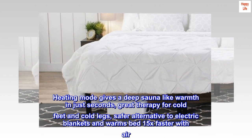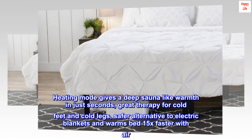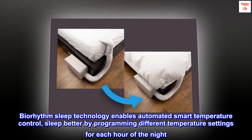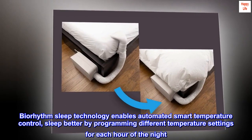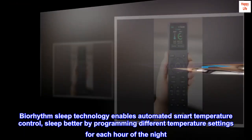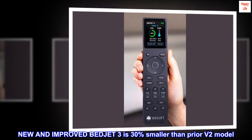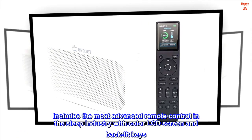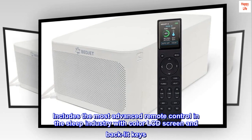Heating mode gives a deep sauna-like warmth in just seconds — great therapy for cold feet and cold legs. A safer alternative to electric blankets, it warms the bed 15x faster with air. BioRhythm Sleep Technology enables automated smart temperature control, letting you program different temperature settings for each hour of the night. The new and improved BedJet 3 is 30% smaller than the prior V2 model and includes the most advanced remote control in the sleep industry, with a color LCD screen and backlit keys.